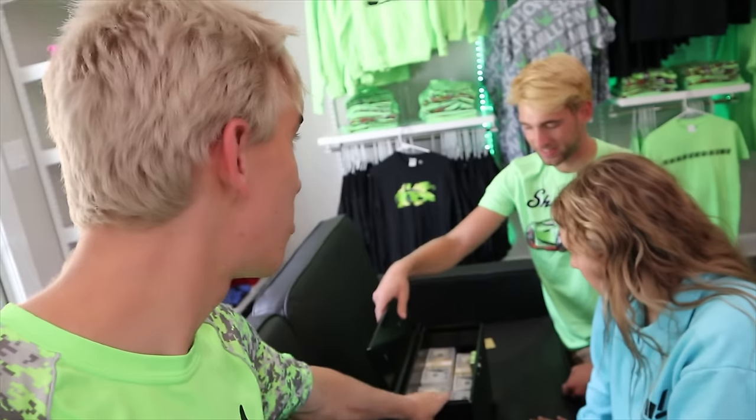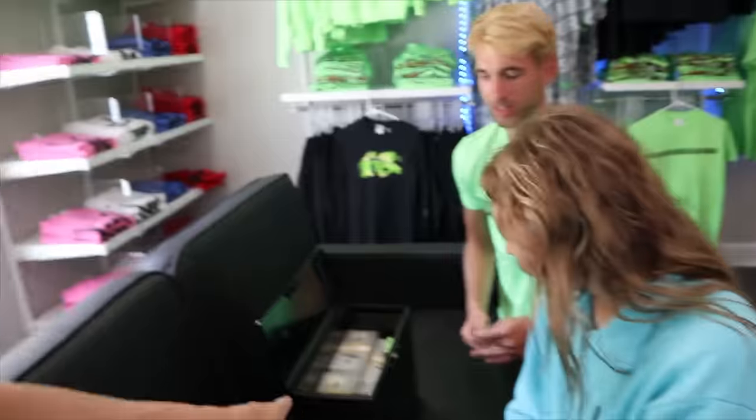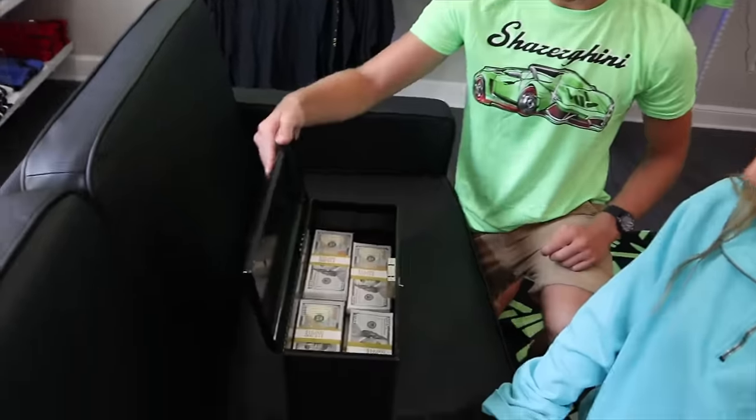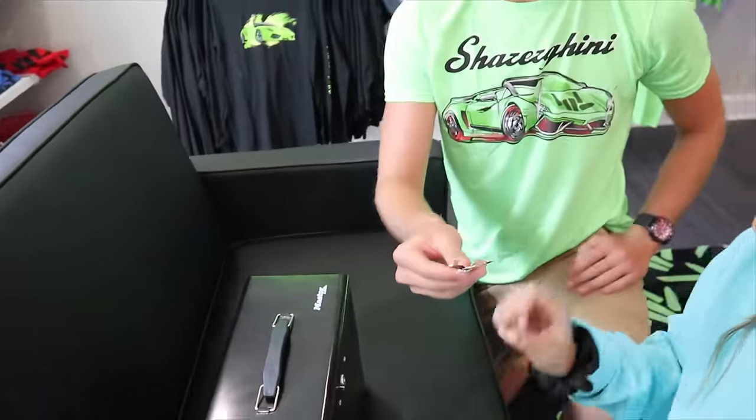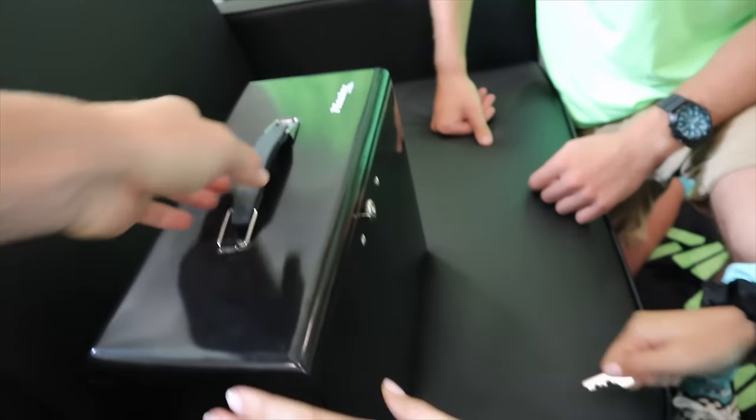We're going to bring this box with us because we might just make a purchase today. We have a million dollars we can spend. They might even have your favorite blue Lamborghini. I did surprise Grace in L.A. with a bright blue Lamborghini Aventador, but it was only rented — we only had it for 24 hours. But now we could get it forever. Is that all the money? You packed it all up? Close it up. Is there a lock? All right, let me lock it up — secure it so we can't unlock it until we get there. Perfect.